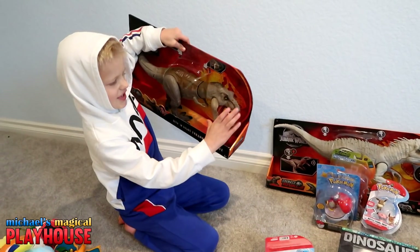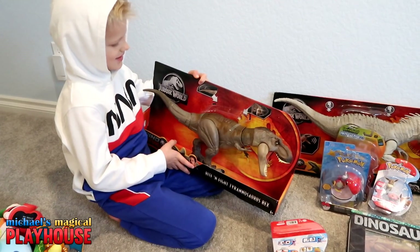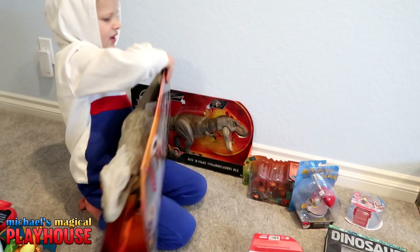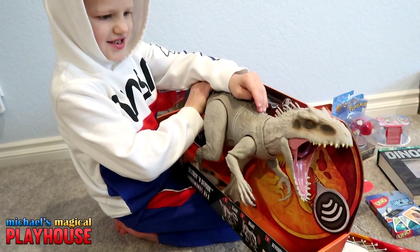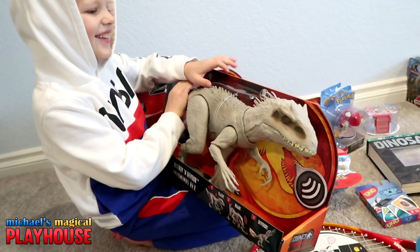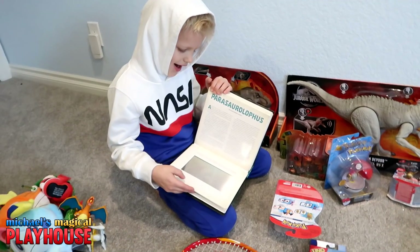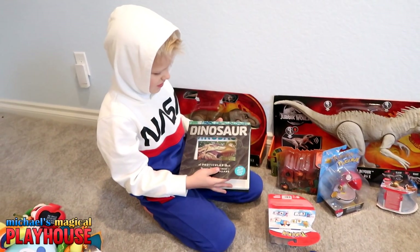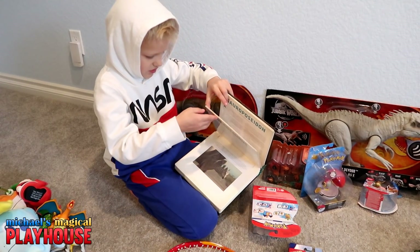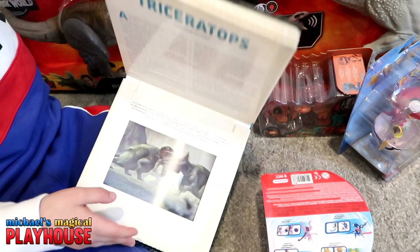I have this huge T-Rex, and I don't even know where I can keep it because of how big it is. And I also have this big dinosaur that's probably even bigger. That's really cool. I also have this dinosaur book. I got this from my grandpa and grandma. Where it moves them out. And we also have this page. Looks pretty neat.